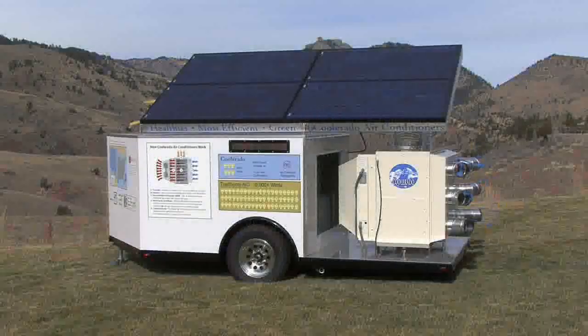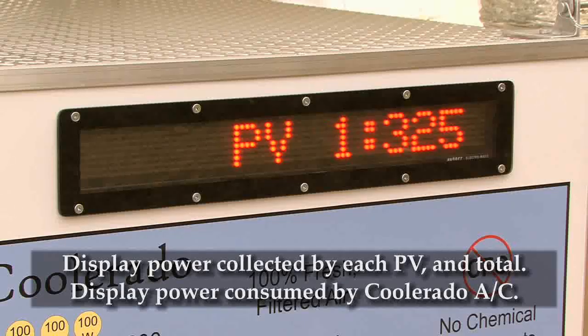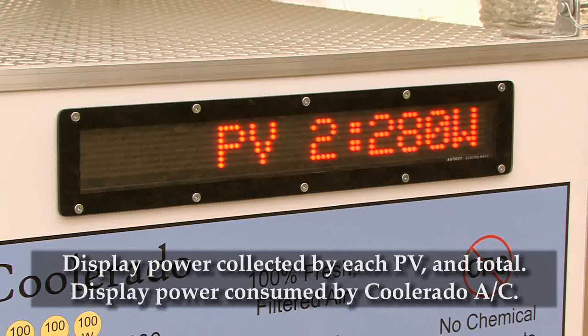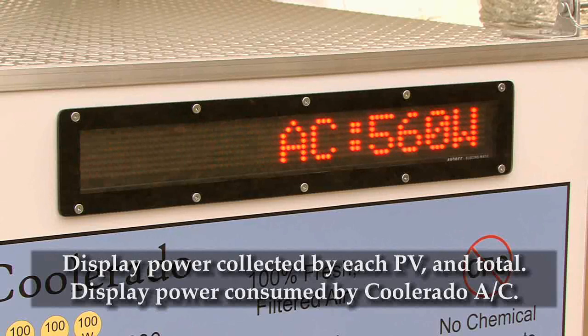With this mobile, off-grid, solar air conditioning demonstration system, we can set it up to cool two of the panels and not the other two. The display gives a real-time, side-by-side comparison of solar energy collected. The display also shows in real-time how much power the Coolerado C60 is consuming.